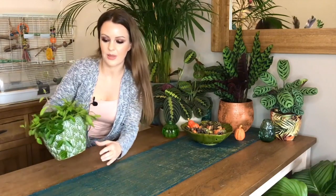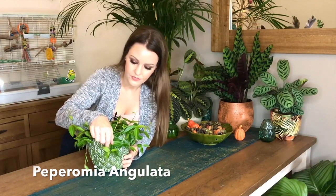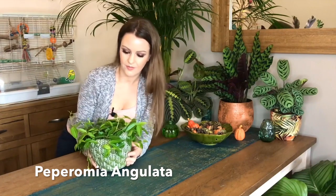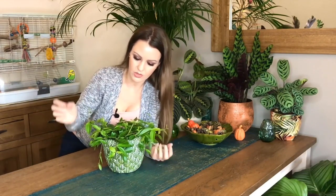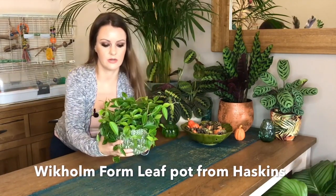Next we have my Peperomia angulata, which Marvin has kindly just taken a load of bites out of — thank you. I got this from Ikea. I love how this one trails and it climbs as well, it just looks really wild. I like it, and the patterns on the leaves are really nice.